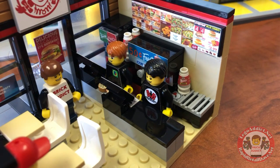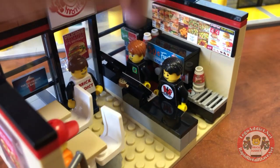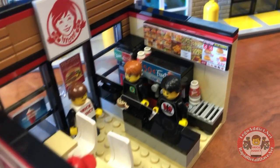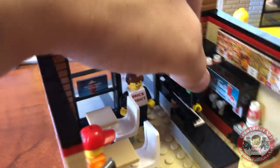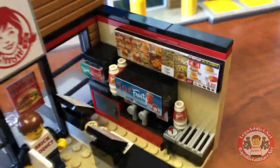We have Brad and Evan from Animated Brick Builders standing right there, and Daryl from Bevan's Bricks working the counter — because it's been a busy, busy day here at Wendy's. For the sake of the video, let's pull them on out so we can show you what we've got. Come on, Daryl.